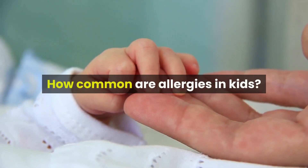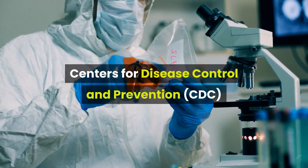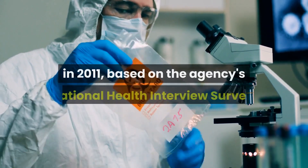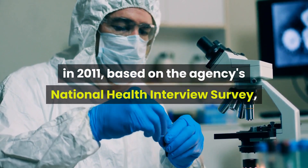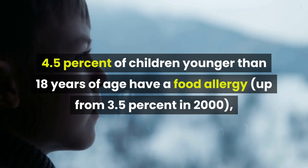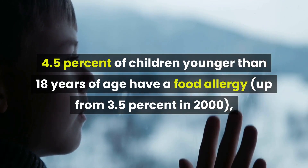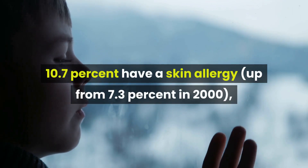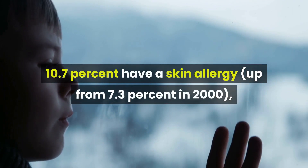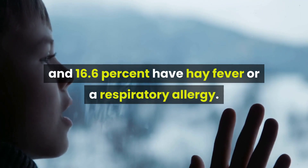How common are allergies in kids? According to figures released by the U.S. Centers for Disease Control and Prevention in 2011, based on the agency's National Health Interview Survey, 4.5% of children younger than 18 years of age have a food allergy, up from 3.5% in 2000; 10.7% have a skin allergy, up from 7.3% in 2000; and 16.6% have hay fever or a respiratory allergy.